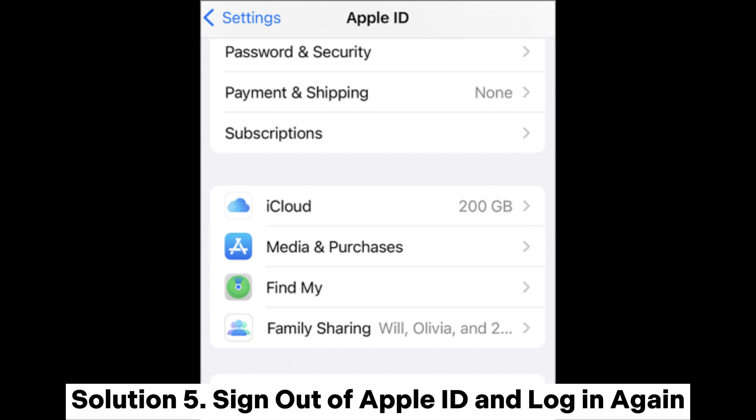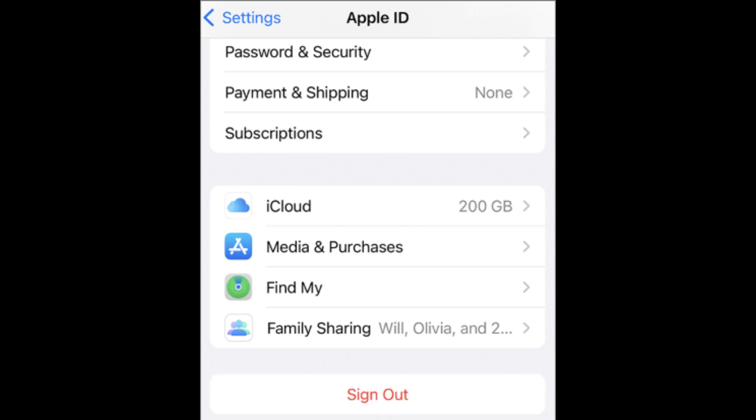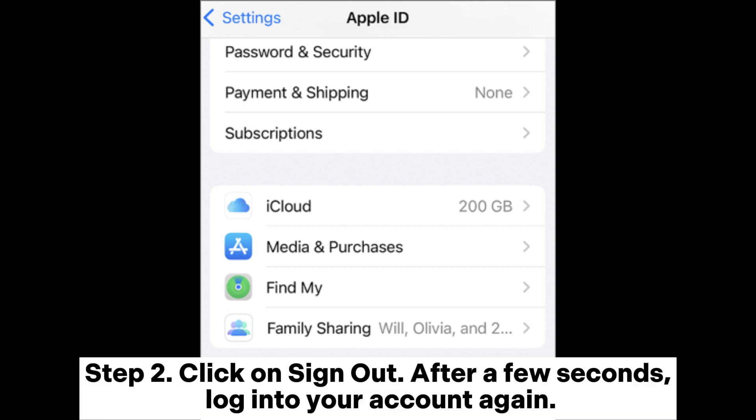Solution 5: Sign out of Apple ID and log in again. Issues such as iCloud pictures not downloading can also occur due to your iCloud account. Relogging into your Apple account is one of the effective ways to eliminate problems related to iCloud not loading photos. Step 1: Head to your phone's settings and click on Apple ID at the top. Step 2: Click on Sign Out. After a few seconds, log into your account again.